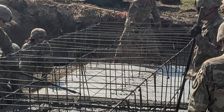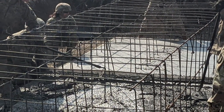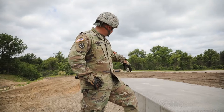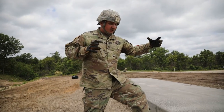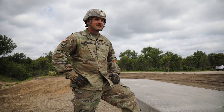Inside the abutment is hundreds and hundreds of lineal feet of rebar running horizontal, vertical, and perpendicular. That's all tied together, and that's going to hold this thing together when it gets all that weight pushed across it.